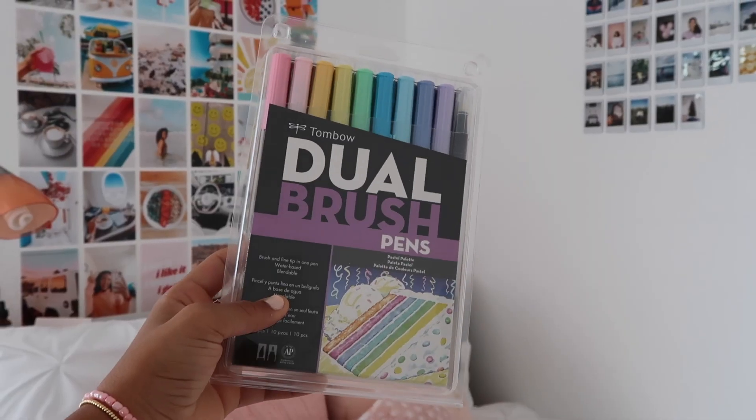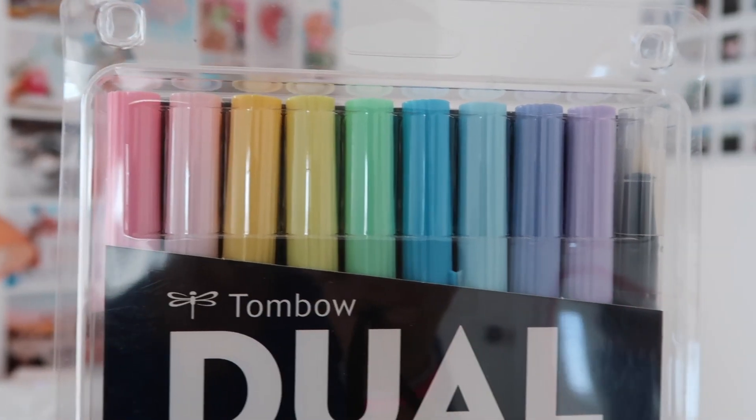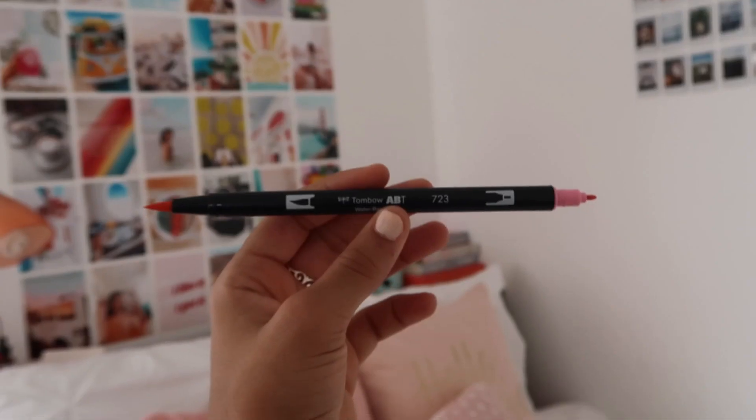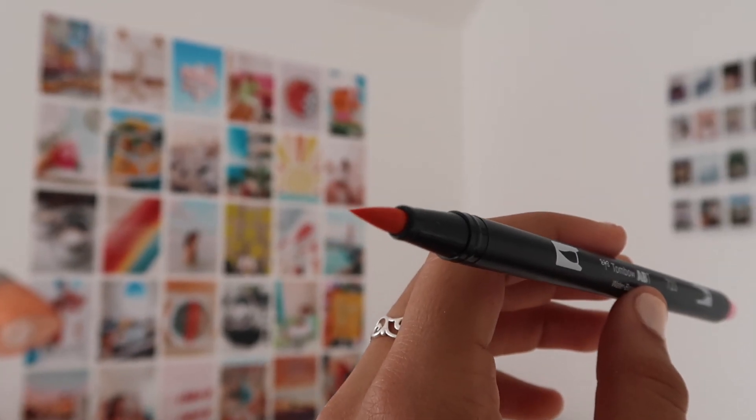The last stationery item is the Tombow Dual Brush Pens. If you want to get into calligraphy I highly recommend these — they're pretty easy to work with and come in different colors. I have the pastel pack but it also comes in brighter, more bold and primary colors. They're also double-sided: one side is a brush pen and the other side is a marker. The quality is amazing — you get 10 markers for $18, and I've been using mine for over a year without running out of ink.